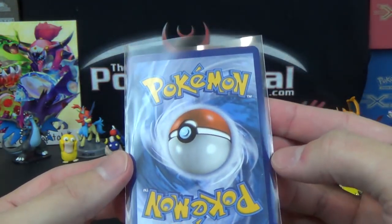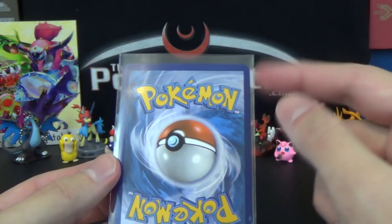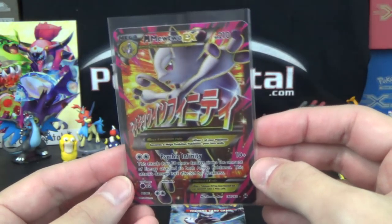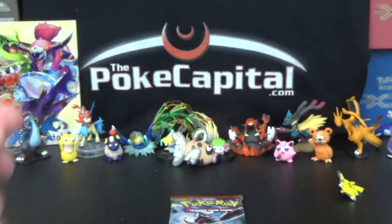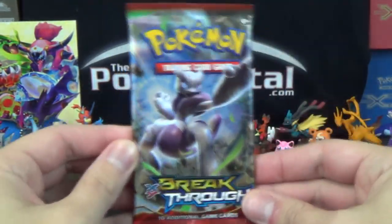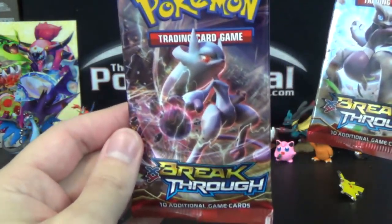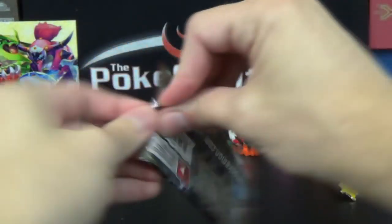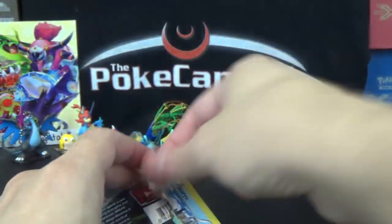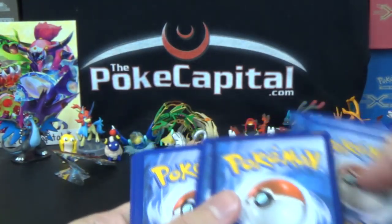The condition looks pretty good too — a little white speck there, but the corners look pretty good, very minor white spots, but for an English full art that's the best you can hope for. Very happy with that pull. So that brings us to our last pack, last chance for glory. By the way, that Mewtwo Y came in a Mewtwo Y pack — maybe we can get a Mega Mewtwo X in the Mega Mewtwo X pack. Wouldn't that be something?